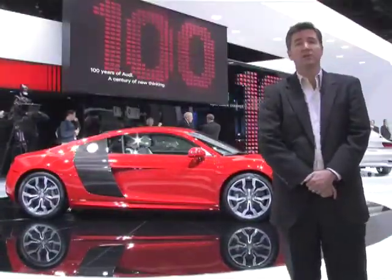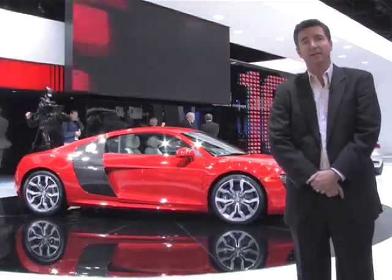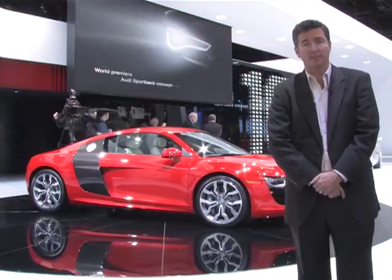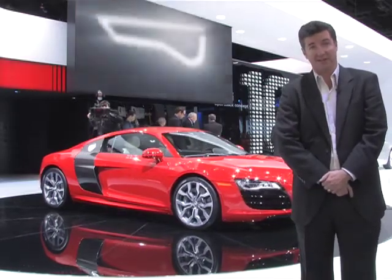One of the stars of the show is the all-new Audi R8. All-new, you say? Well, this one is. It's got Lamborghini's V10 engine in it — 525 horsepower, 0-60 in 3.9. That paint job goes fast.